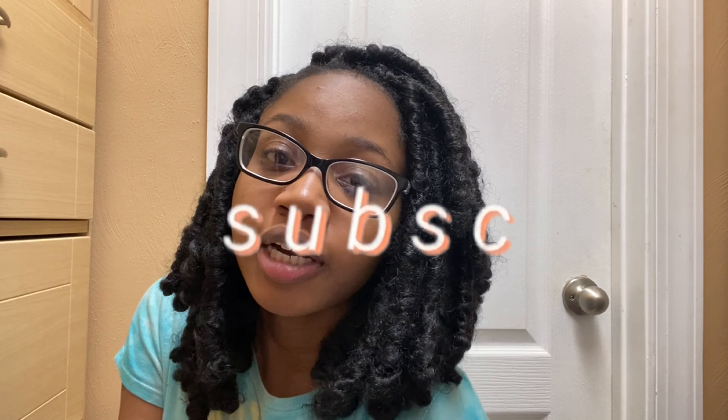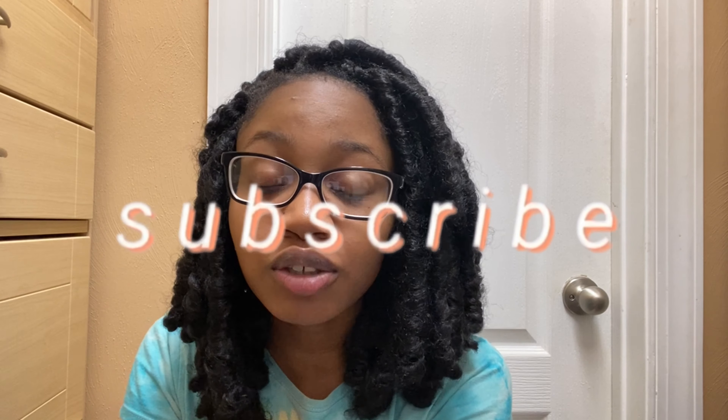Hey guys, welcome back to my channel, it's Tia here. If you are new, please like and subscribe, and turn your post notifications on so you can see whenever I post. For today's video I'm doing a little Shein haul, so let's just get right into it.